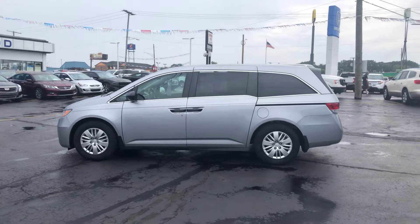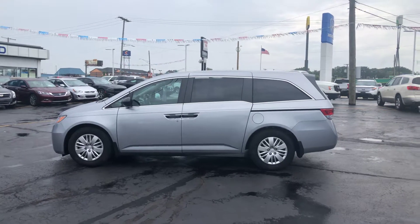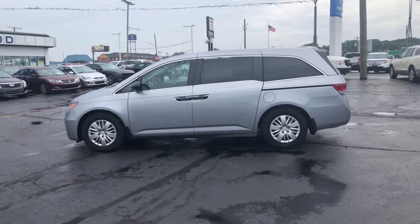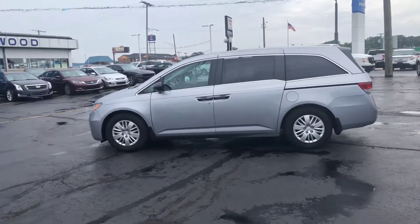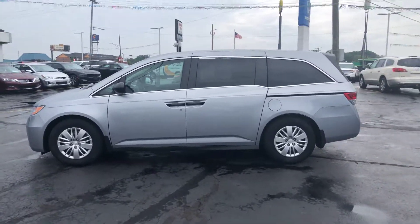Hi everyone, Tina here at KWOOD Honda Port Huron, Michigan. I would like to show you this 2016 Honda Odyssey. This is the LX model, and it only has 14,000 miles on it.